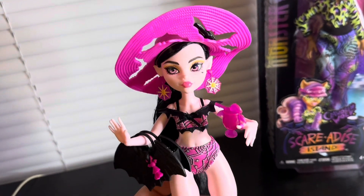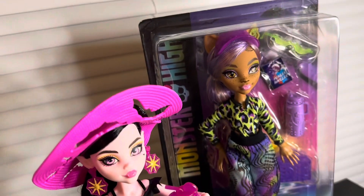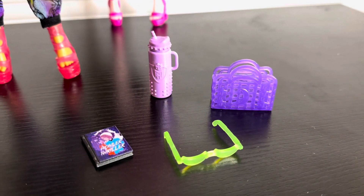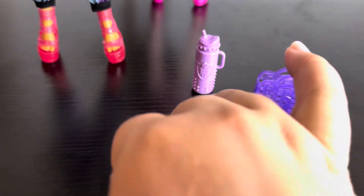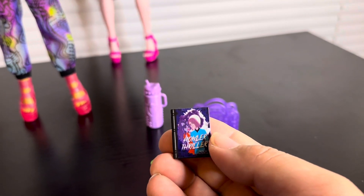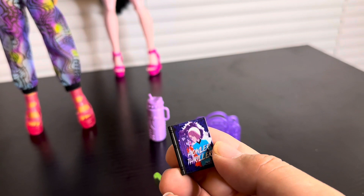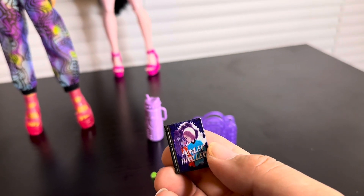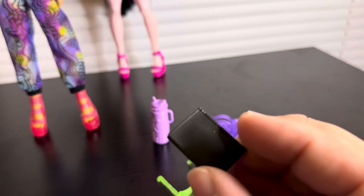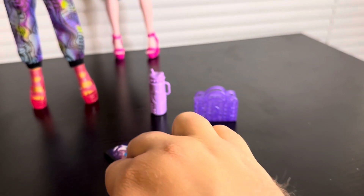That's pretty much Draculaura — very basic but I love her. Now let me get out her friend Claudine, who has a very long giraffe neck. For Claudine's accessories she has this cute little book — these look like they might be background characters from G1, someone mentioned that. It's just a simple solid plastic piece, it doesn't open.